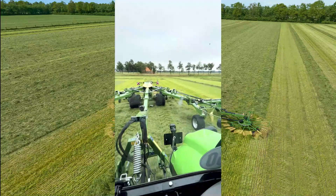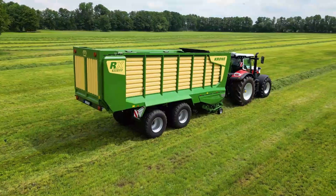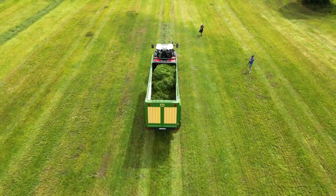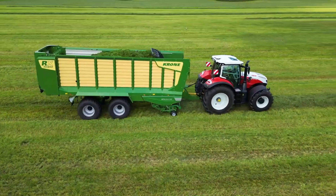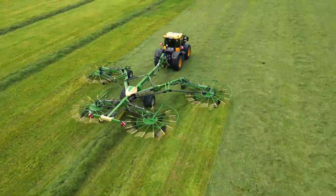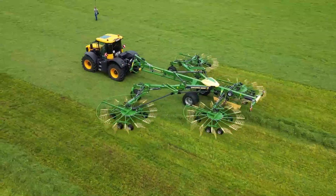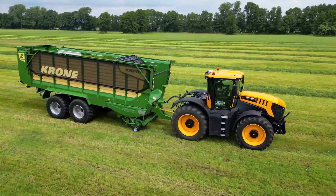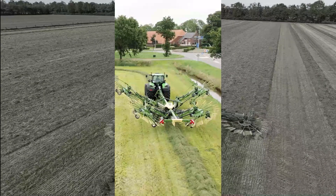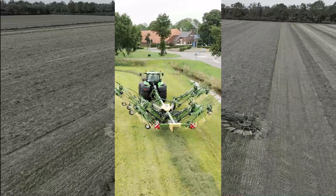The result is maximum acreage output and maximum efficiency. The Swadro TC-1570 sets new standards in the four-rotor rake segment, equipped with a V-frame concept borrowed from the world's largest center rotor rake, the Swadro T-2000, giving it a flexible working width of up to 15.70 meters.